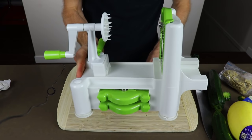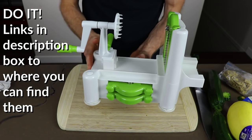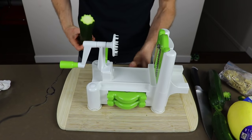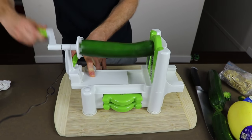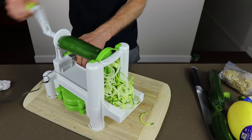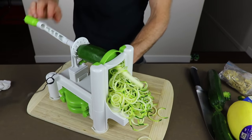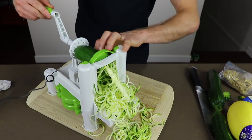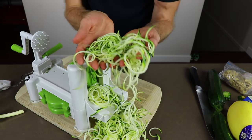Then grab yourself a spiralizer. If you haven't invested in one of these, you need to do it now — seriously, these are life savers and not expensive. I'll put some links in the description box below where you can get these from Amazon. You simply attach the zucchini to the spiralizer, push it in, and give it a turn. What comes out is some zucchini noodles — or what people like to call them, zoodles.